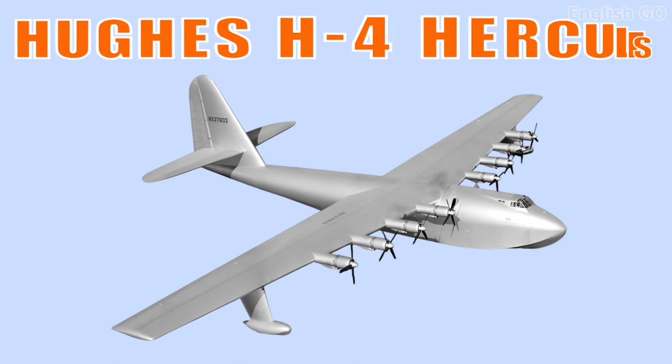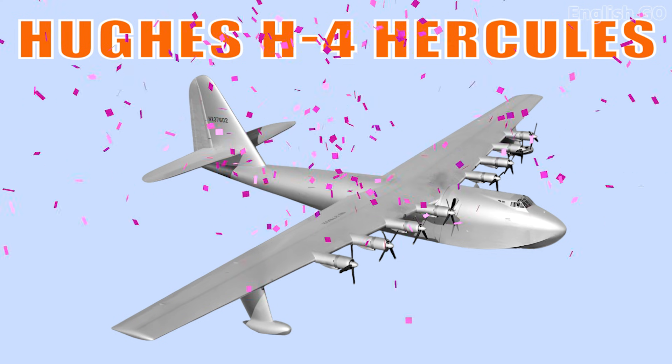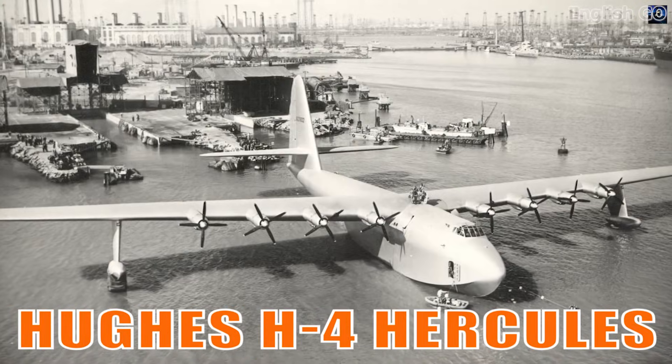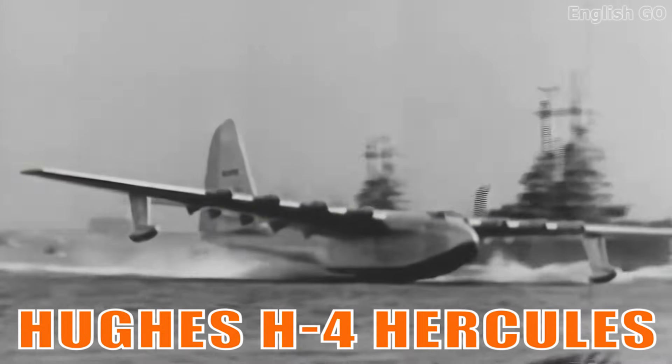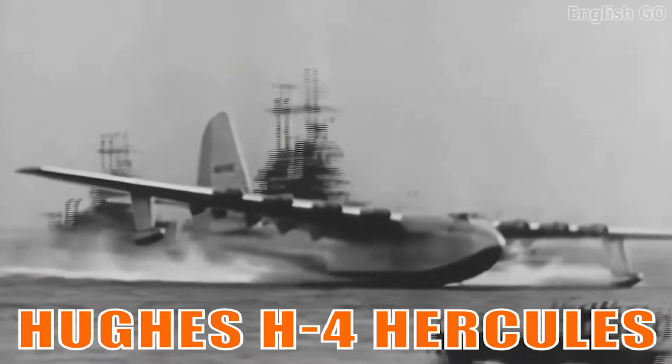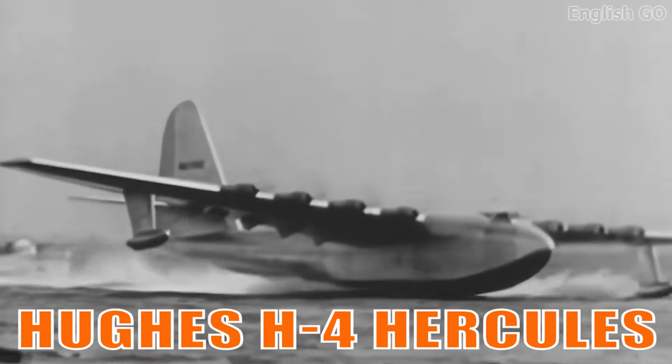This is the Hughes H-4 Hercules. It is a legendary wooden flying boat, famously known as the Spruce Goose. It remains one of the largest aircraft ever built and symbolizes bold experimental aviation.